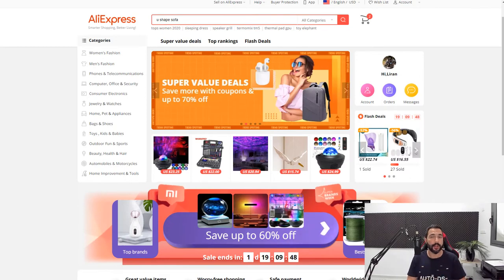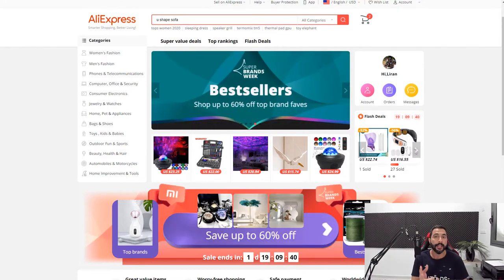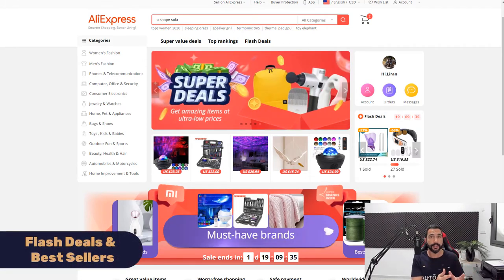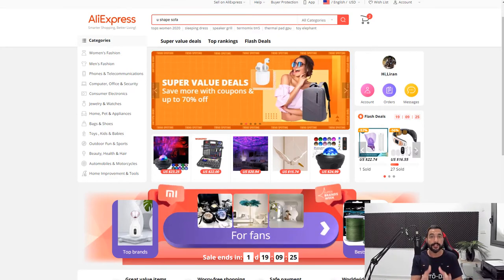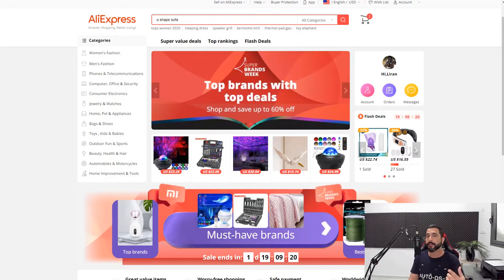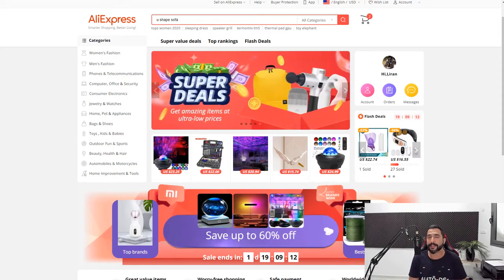An additional method for finding the best products is using a combination of AliExpress's bestsellers and their flash deals, combined with a wonderful extension called AliTools. AliTools will help you find the best sellers with great ratings, and find similar products to the ones selling — giving you better ideas that others haven't thought of yet. Once you combine everything together, it works like a beautiful piece of harmony.